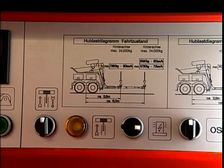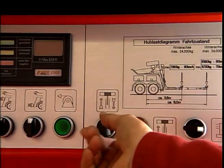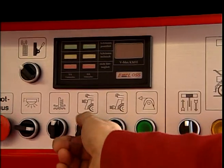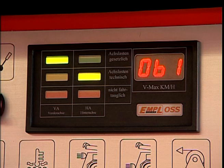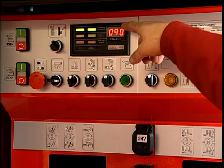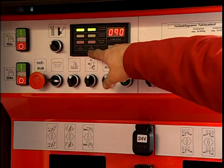The newly developed OSS operator safety system, available only from Empel, is a highlight for safety and deployment. A computer-controlled axle weighing system warns the driver not only of rear axle overload, but also of dangerous lightening of the front axle load during towing operations. With Empel, safety comes first.